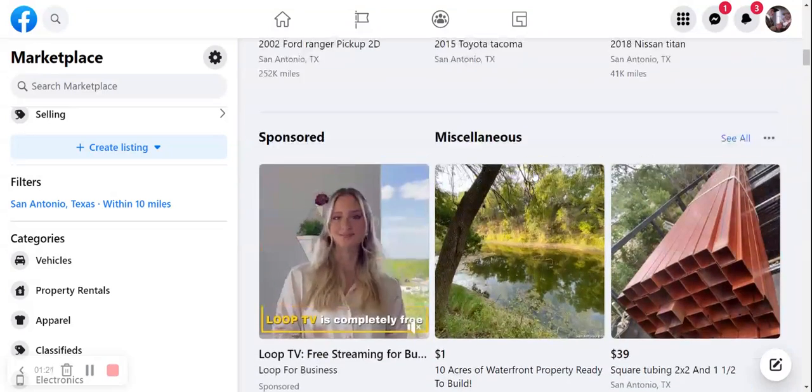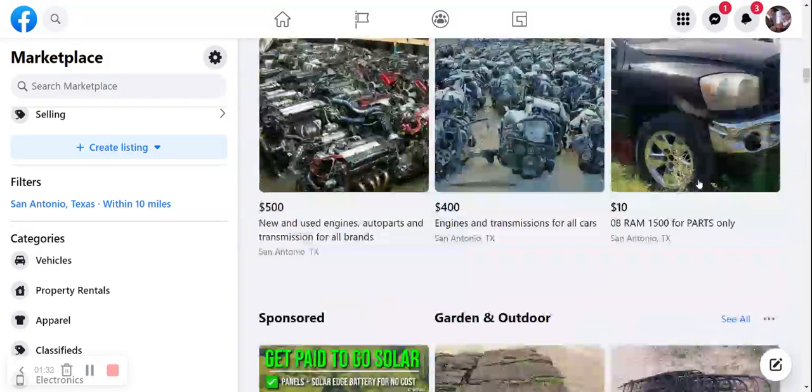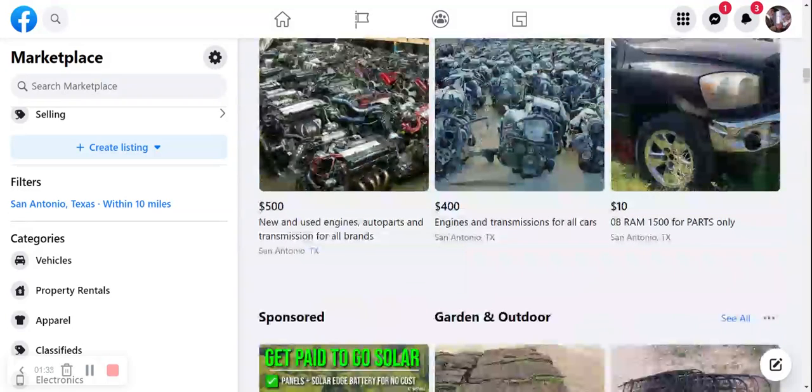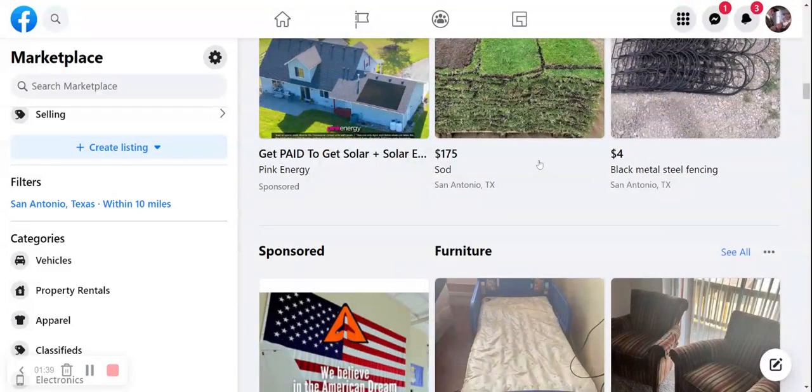Let's move on down here to some different stuff. We've got some waterfront property ready to build. We've got some square tubing, $39 a piece — I don't know what you'd do with that unless you live somewhere where you need to build some aqueducts. We've got some engines starting at $400. It's like they've got about 8 million of them sitting out there in their garage — like a commercial garage, not a residential one, Allen.